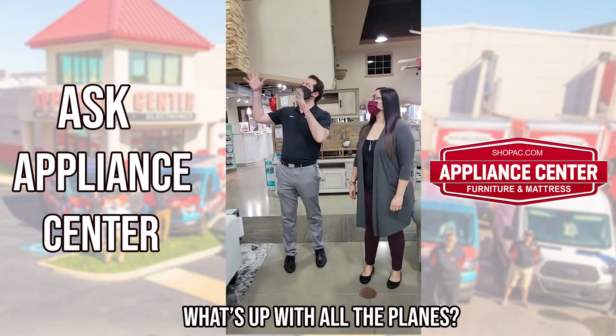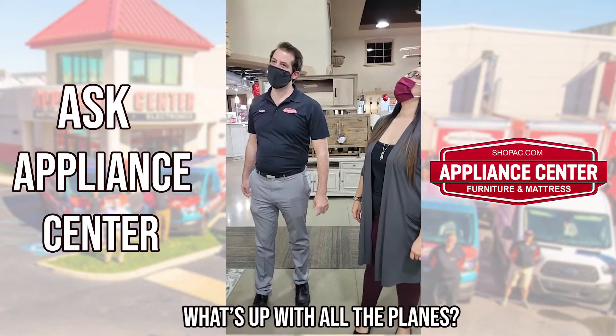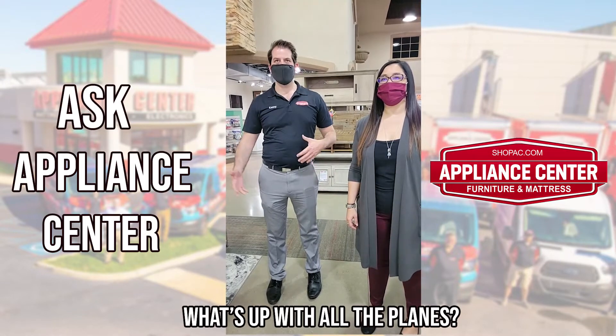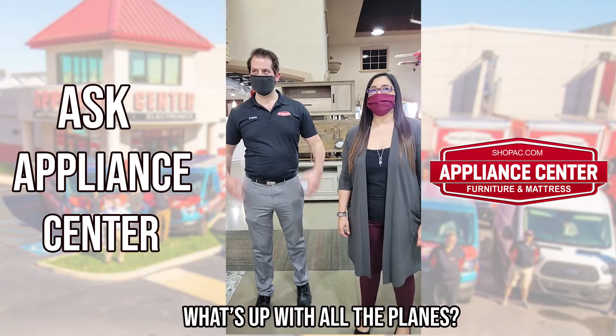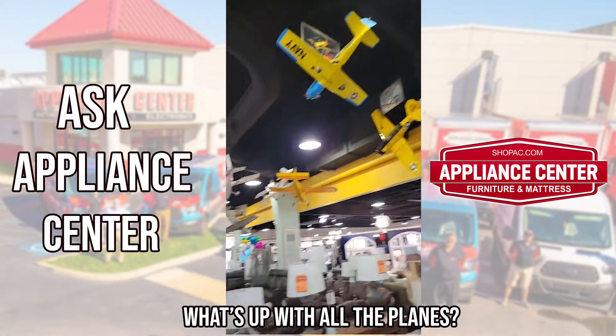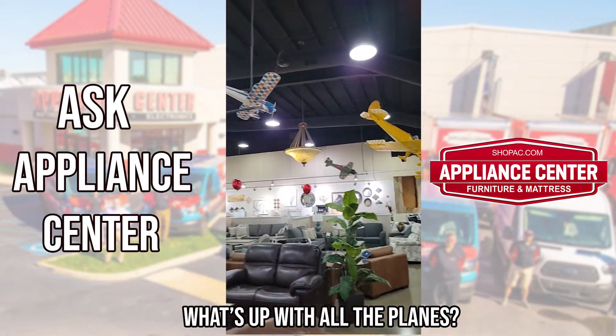Once we got that one — which is massive — up in the air, we had a lot of enthusiasts that had these in their basements, or in their sheds, or their garages, kind of collecting dust, and they brought them over and wanted to put them on display for the community to see.